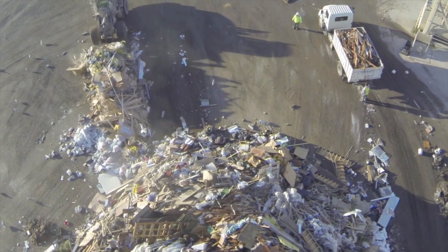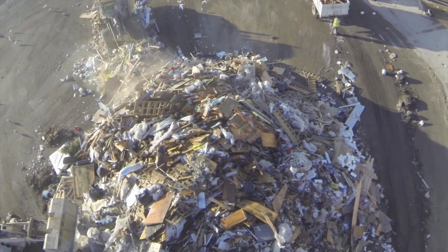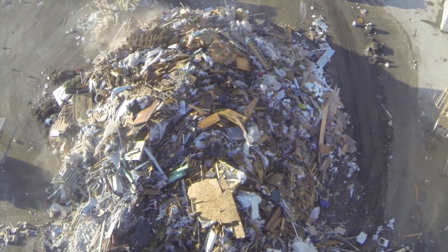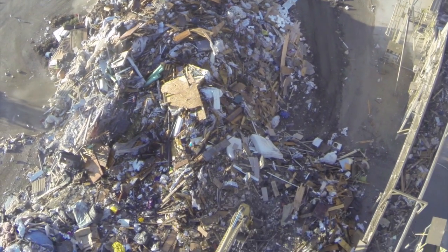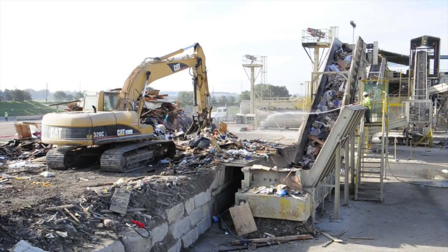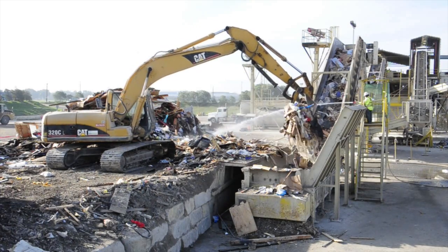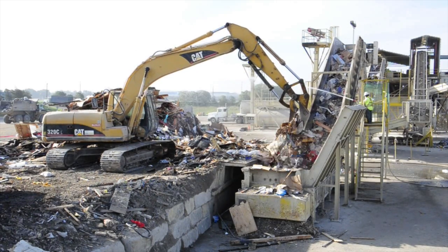At the Zanker material processing facility, we have the capability of processing 180,000 tons of construction waste per year through our construction waste sorting system. This system is used to remove up to 16 different commodities. We first utilize a cat excavator to manicure the loads, while another cat excavator carefully loads the in-feed conveyor system.